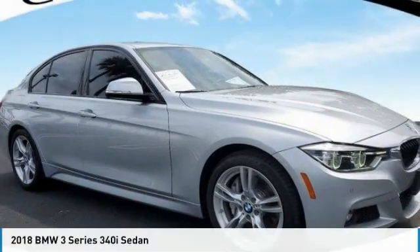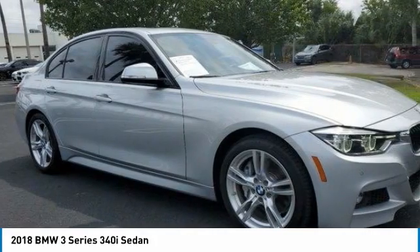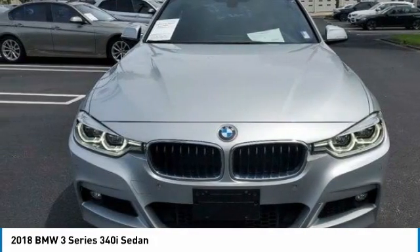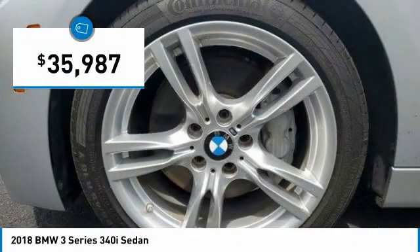Of the 2018 3 Series — proof that all good things come in threes. The BMW 3 Series has a well-deserved reputation for packing outstanding driving dynamics and excellent quality, and is priced below $40,000.